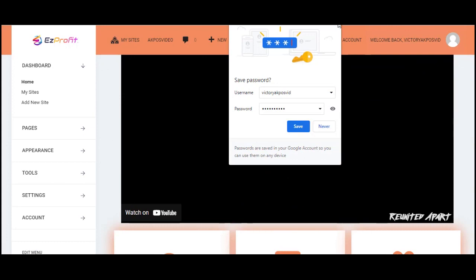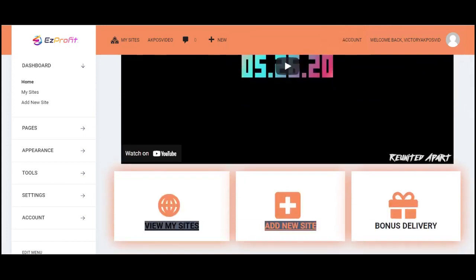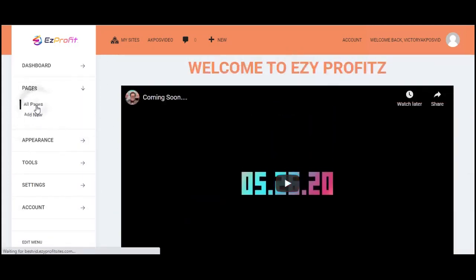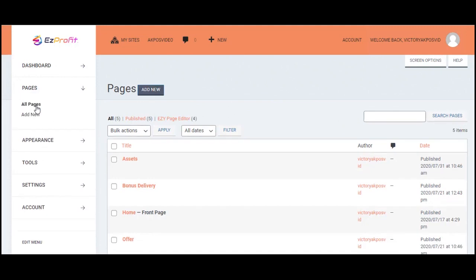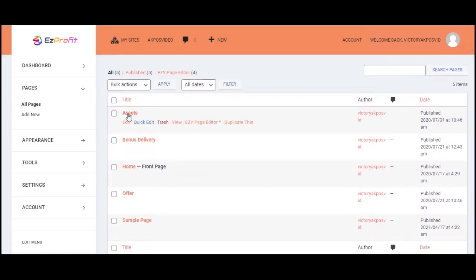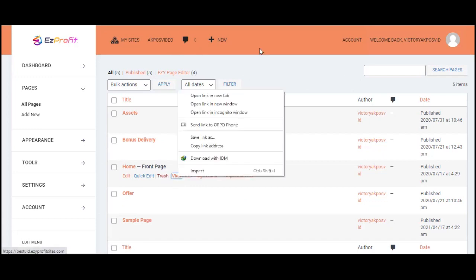Once in your dashboard you can see several menus where you can access your done-for-you site, add a new done-for-you site, and access your bonus delivery. Come over to Pages and click 'All Pages.' Your done-for-you site comes pre-made with all of these collections: the assets collection, bonus delivery, home page, and offer page.